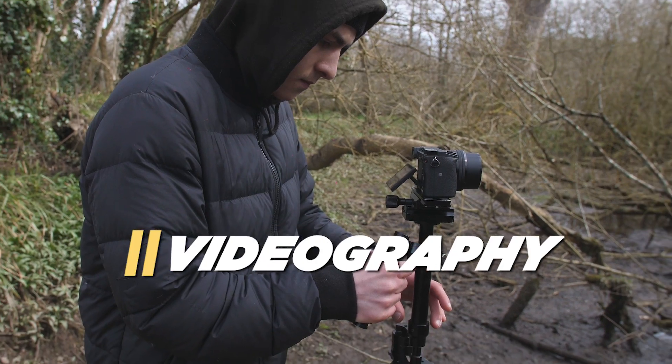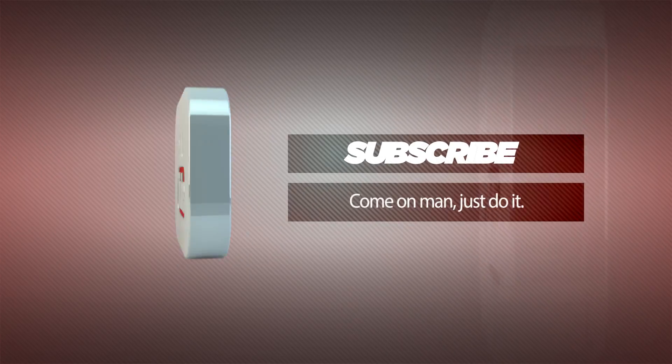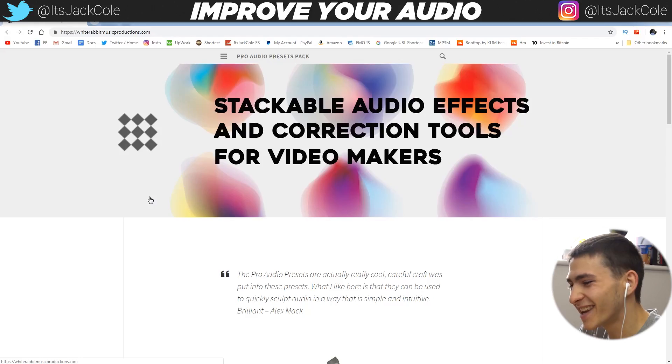Alright guys, what's going on? Welcome back. My name is Jack. If you're new here and you're interested in video editing, videography, or how to make money making videos, then subscribe for videos based around that. Today we're going to take a look at a plugin.